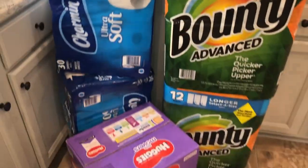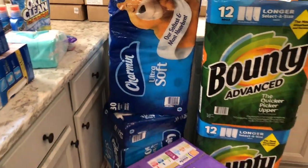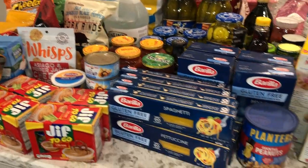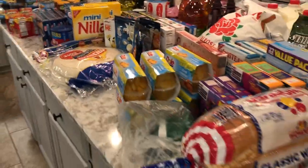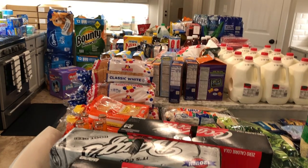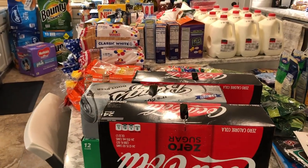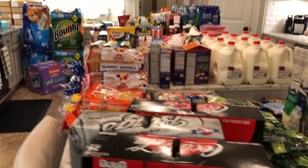That's everything that I got in this little haul — it may not seem little, but it kind of is because we don't have the extra freezer space just yet. I wanted to show you guys what our grocery haul looks like. I hope you liked it! If you haven't subscribed, please do so, give me a thumbs up, and ring that notification bell so you'll see my next video. Thanks for watching, guys — see you later, bye!